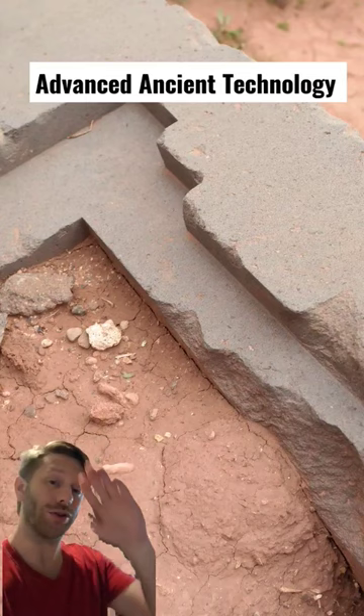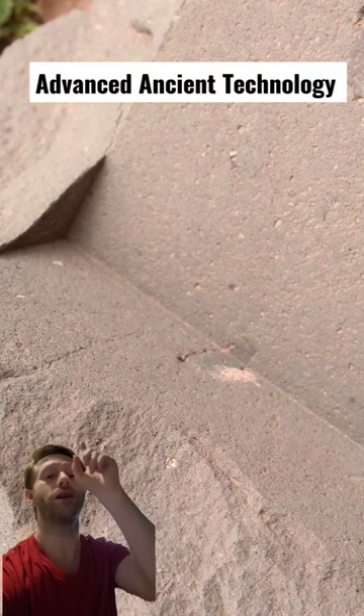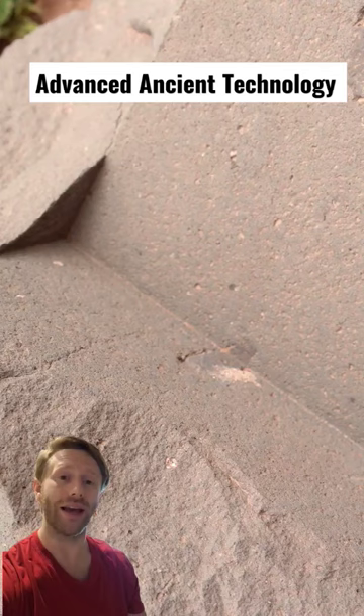These are completely flat cuts on andesite rock, and you can see the cut directly above me — that's a three-way cut in that stone. That's impossible to achieve with that precision using a stone chisel tool made out of copper.